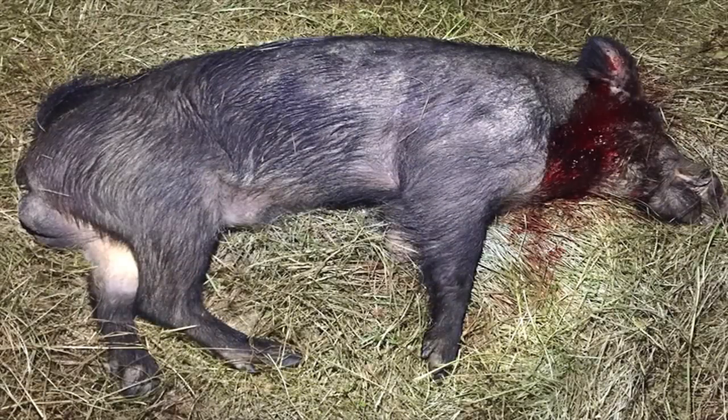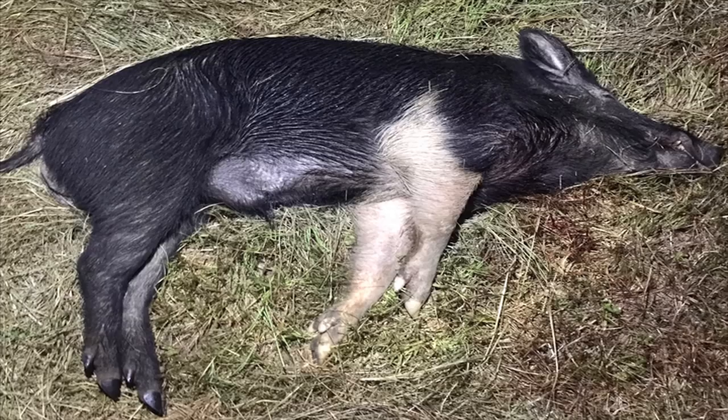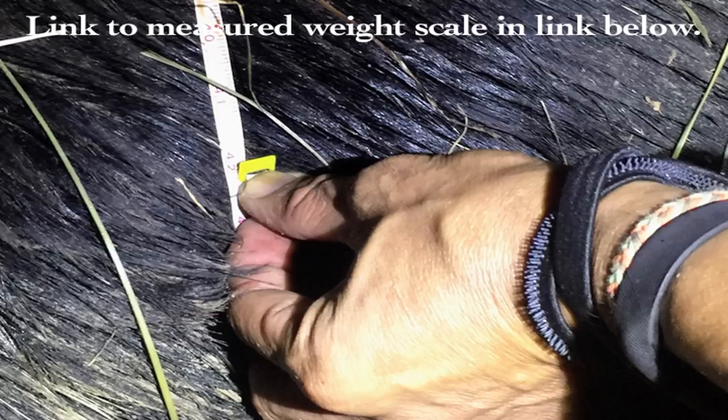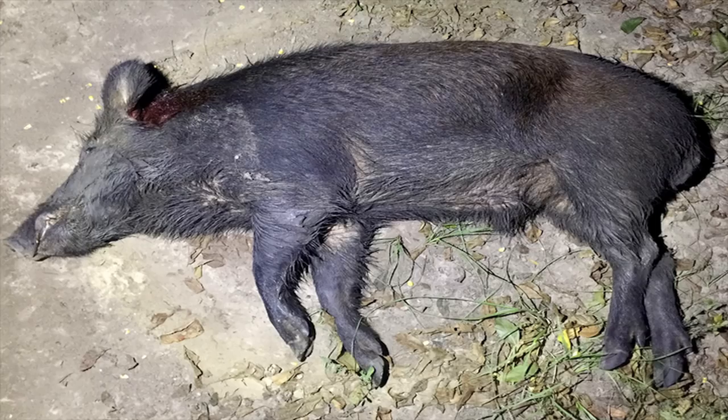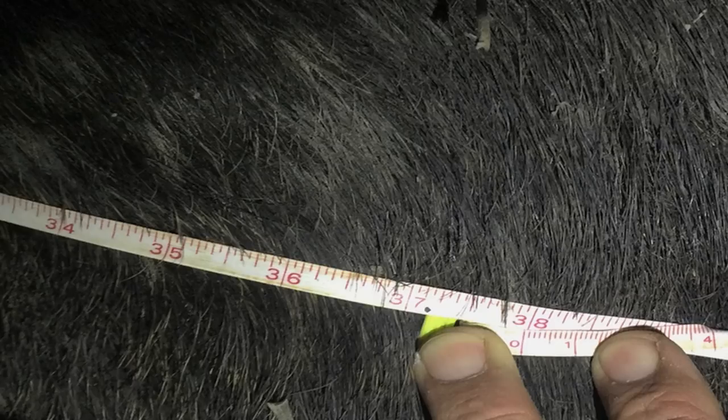The first boar had massive trauma as you saw in the video. It measured in at just under 40 inches weighing just under 200 pounds. The second bigger boar had a cool leg color pattern, measured in at 42 inches weighing 220 pounds. On the third hog, the bullet entered just behind the ear, traveled through the entirety of the boar, and exited just behind the last rib. This boar measured in at 37.5 inches weighing 175 pounds.